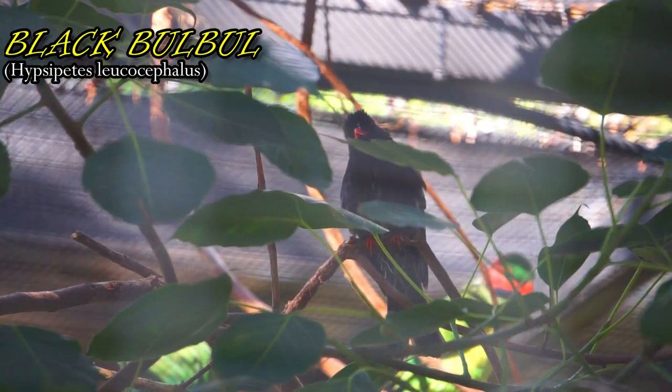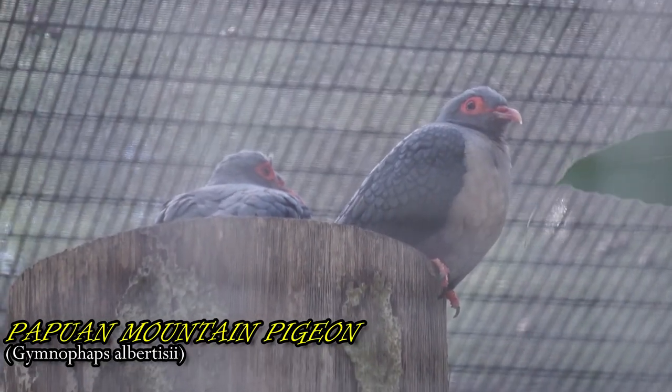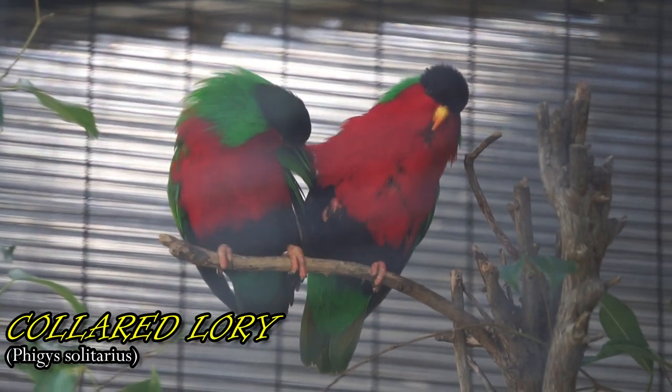This bird can be found in the forest of Indochina. These lorries can be found in the wet, windward forest of Fiji.